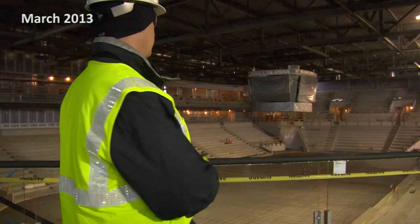This area is what Crawford Architects, our architect, calls the 'aha moment.' So when the fans enter into the arena, the first thing they're gonna be able to look out and see is this great wonderful facility.